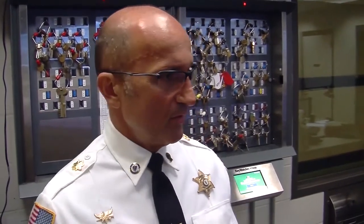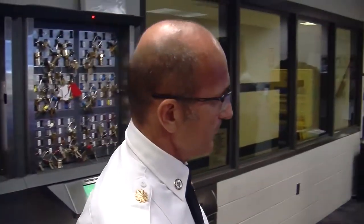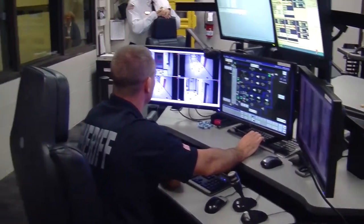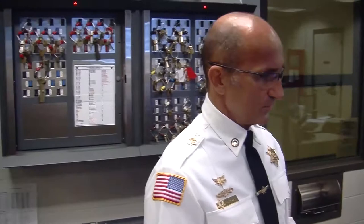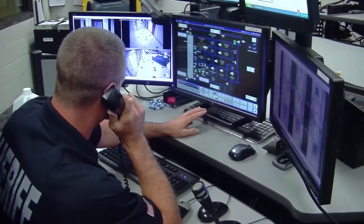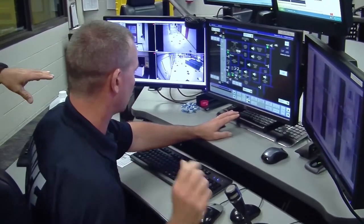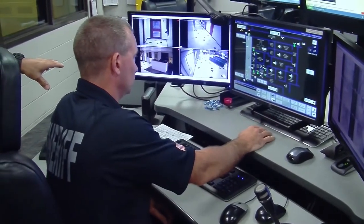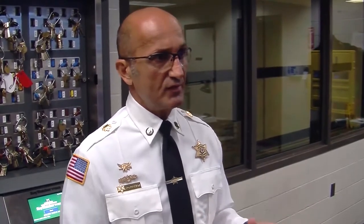We have these stations set up. This is Alpha Station. Alpha Station basically handles all of the incoming alerts, such as if somebody needs to get from one door to another — they'll hit a button, it will alert the panel, the officer will activate and first see who the officer or staff member is that's trying to get through the door, and then activate the door for movement. We have over 300 cameras in operation. We just had a major upgrade about a year ago, and there isn't an area inside this facility that doesn't have a camera.